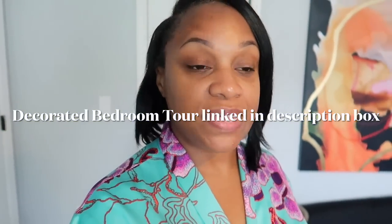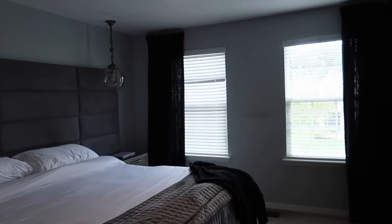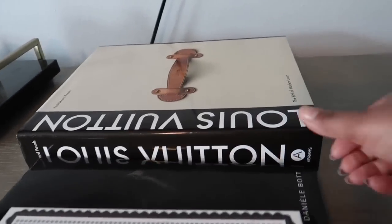I'm going to do some more — this is kind of like a part one of undecorating my bedroom. I want to add some sheer curtains because these curtains seem a little bit heavy for the room. I may also change out the artwork and go with something maybe a little bit more neutral. I'm going to take the Louis Vuitton book — this book is so heavy.